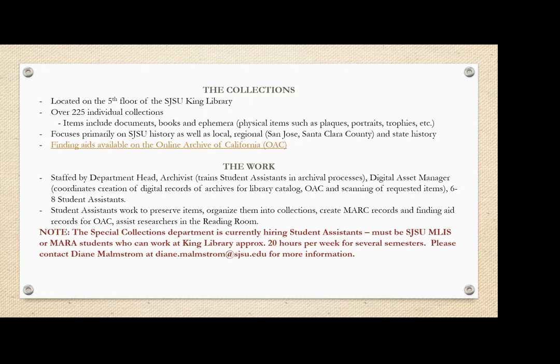I wanted to mention that several of us are graduating. I just finished my last assignment for my last class to finish my degree. Because several student assistants are graduating this May, they are actually hiring. If you are in the San Jose area or can get to the King Library and work between 12 to 20 hours per week, please contact Diane Momstrom. They want MLIS or MARA students who can commit to at least a couple of semesters because there's a lot of training and they want you to be around for a while.